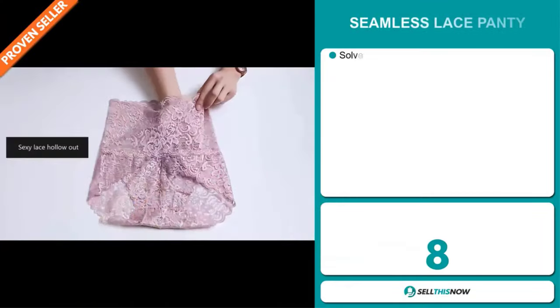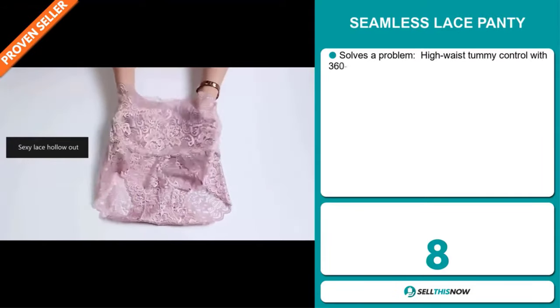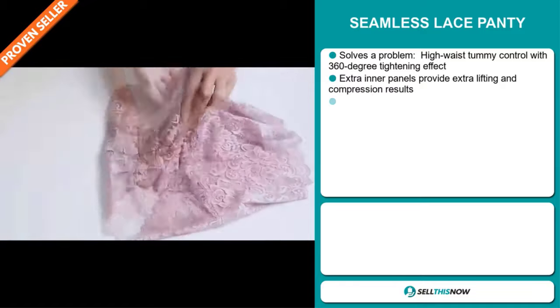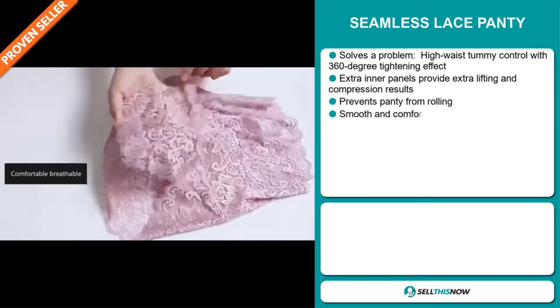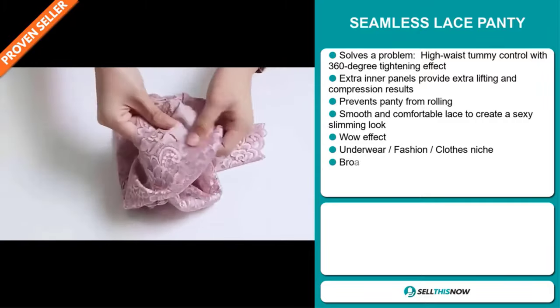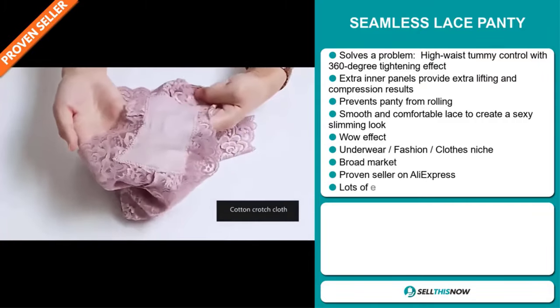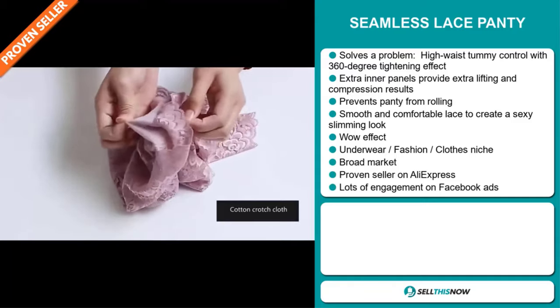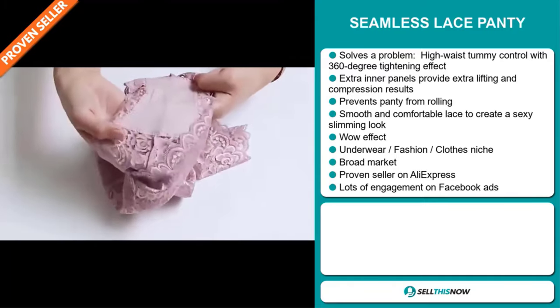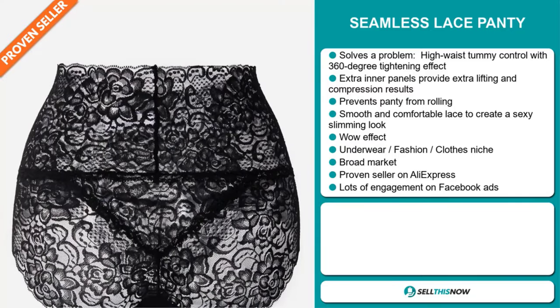Our next product is the Seamless Lace Panty. Now this is a problem solver. It has a high waist tummy control with a 360 degree tightening effect. Its extra inner panels provide extra lifting and compression results, and it prevents panties from rolling. It has a smooth and comfortable lace to create a sexy slimming look, and it definitely has that wow effect.